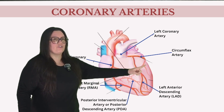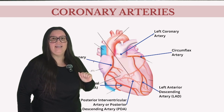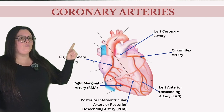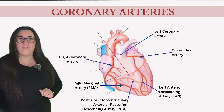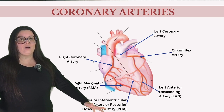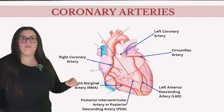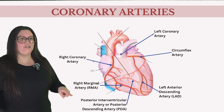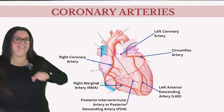Next, the circumflex artery gracefully arcs around the left side of the heart, providing blood to the lateral left atrium and ventricle. On the opposite side is the right coronary artery, or RCA. Branching off the RCA is the posterior interventricular artery, also known as the posterior descending artery or PDA, which travels down the heart's back providing blood to the rear wall and base of the septum. Lastly, the right marginal artery, or RMA, is the largest branch dedicated solely to the right ventricle.